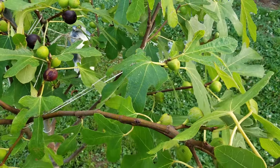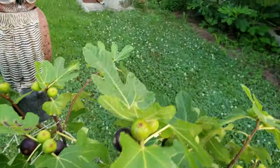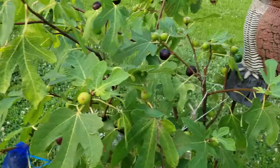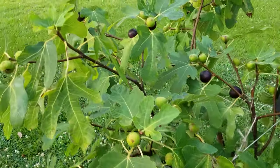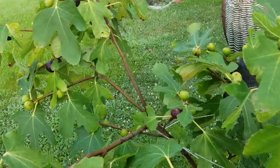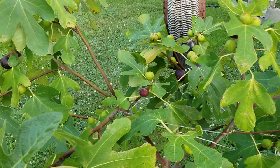My son's been coming over and eating them, I'm eating them, maybe the birds are getting one or two here or there. But look at all these figs — this is what you want to strive for. You want figs, you want to grow figs, you don't want to grow a tree. And you want the figs to be early — early, early, early. I just can't stress that enough.